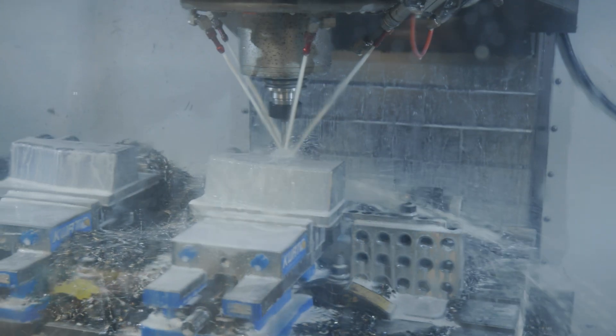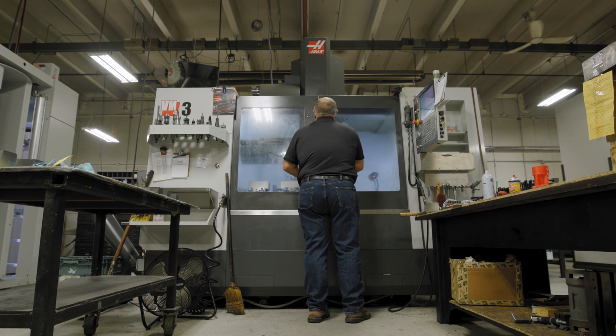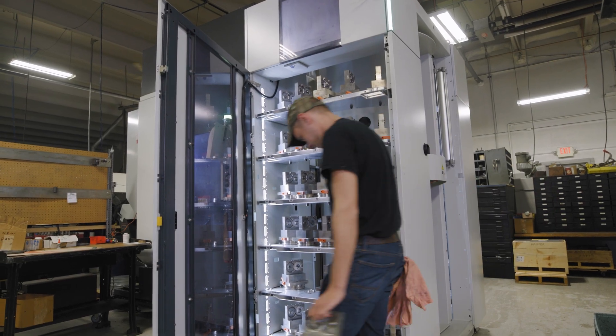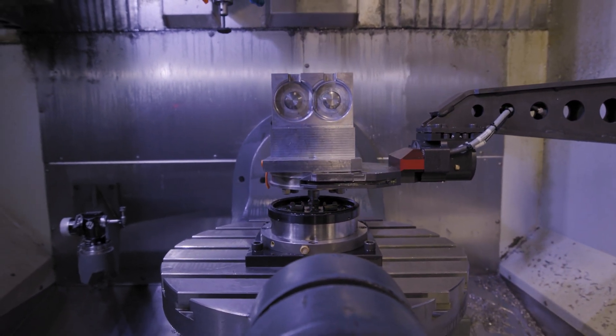We have three, four, five axis machine capabilities. We have a VM-3, a VM-2, and a TM-1P and our UMC 750 which is equipped with an Aurora robot for part loading and part unloading. It allows us to do 24-7 around-the-clock machining.